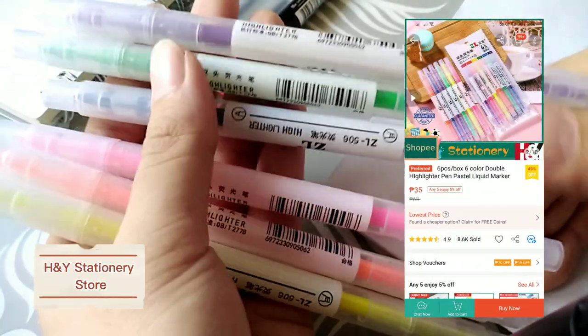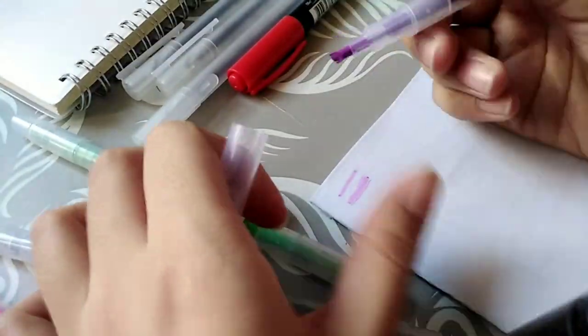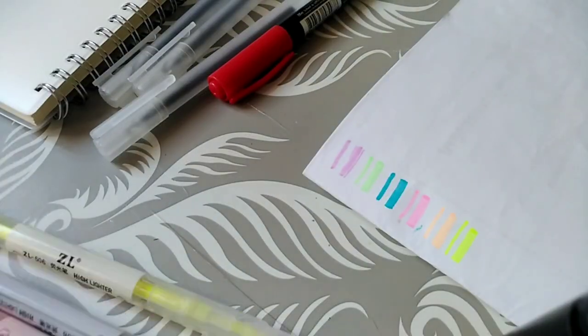The third item is a set of highlighters from H&Y Stationery Store. It's another 2-in-1 — on one side is a pen, meanwhile the other side is a highlighter. I got this for only 36 pesos, and one set includes 6 pens. Here's how it writes.